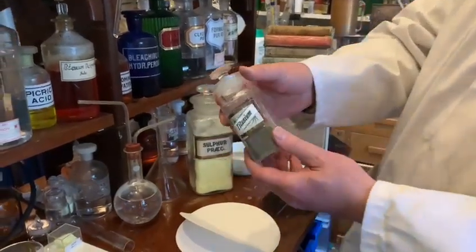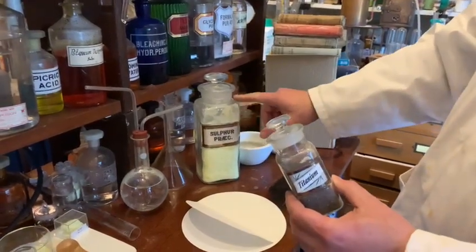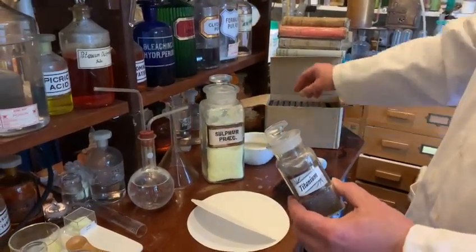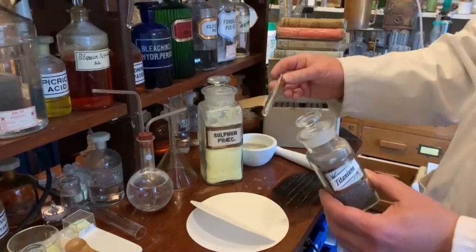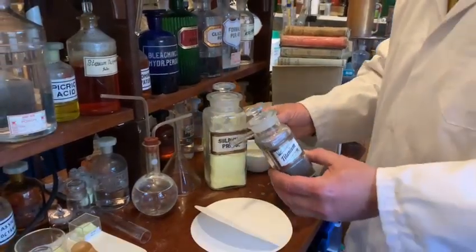Here I have in this little jar some titanium granules, and I'm just going to mix it with about equal amounts of sulfur. We'll take one of our small test tubes and heat it up, give it some activation energy and see what happens.